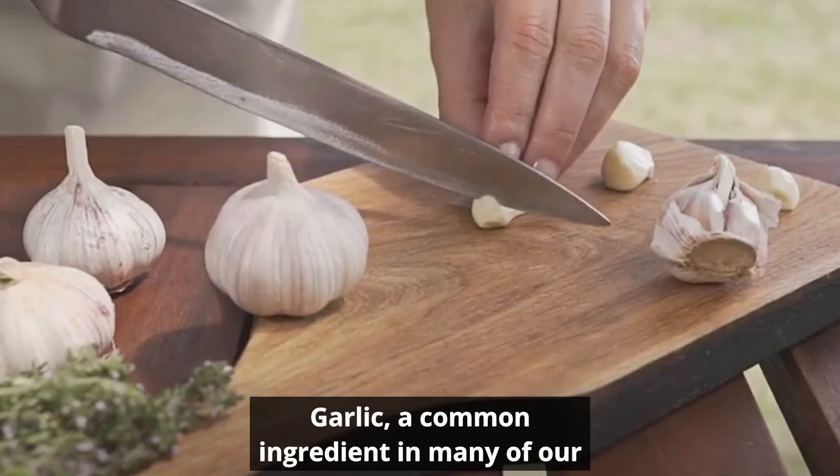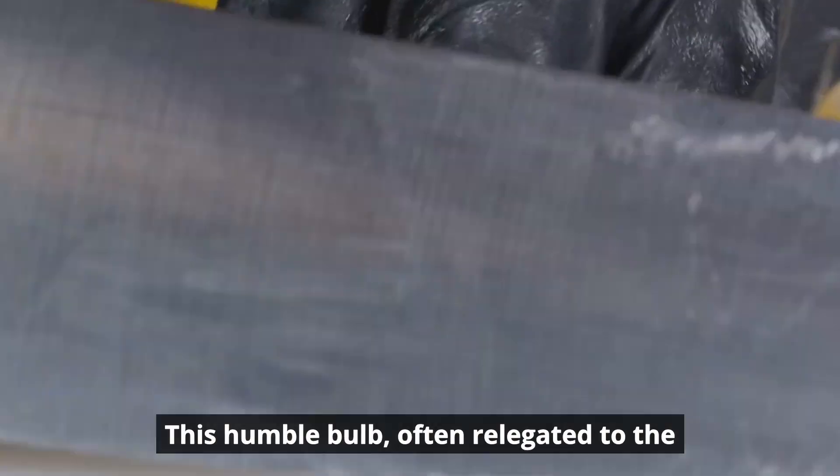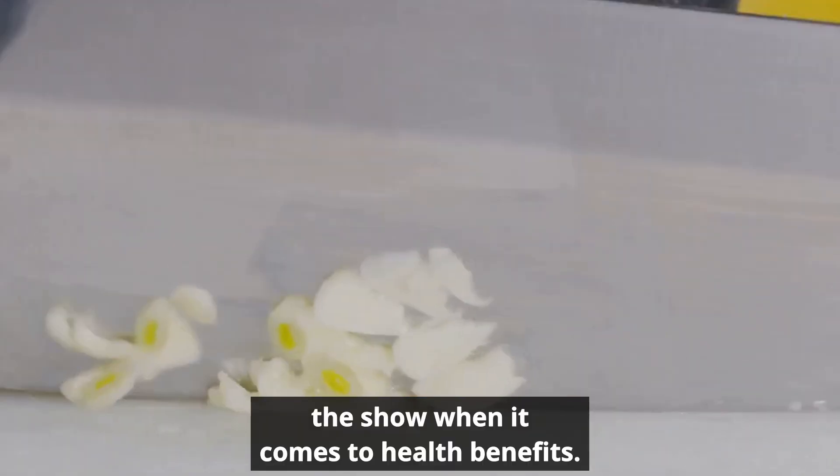Garlic, a common ingredient in many of our kitchens, holds more power than you might think. This humble bulb, often relegated to the supporting cast in our meals, is actually the star of the show when it comes to health benefits.